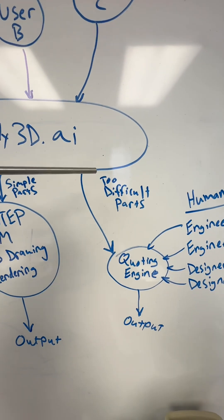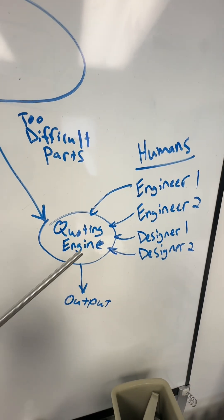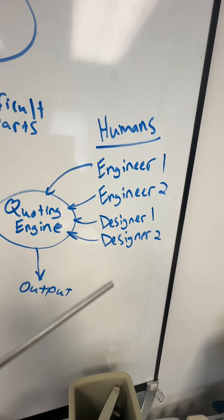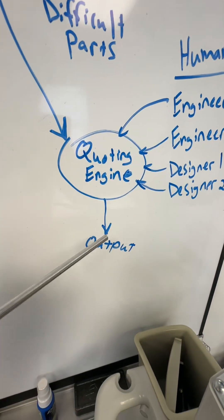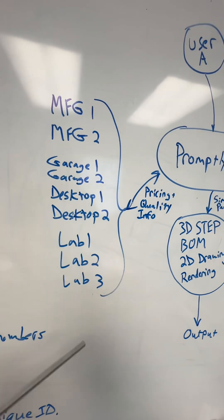If the part being prompted is too complex for this output — because let's say it's still 2025 and our workflows aren't developed enough yet — those get kicked over to a 'too-difficult parts bin' and a quoting engine. In that quoting engine, we have humans plugged in: engineer 1, engineer 2, designer 1, designer 2 — whoever it is — so they can fill in the gaps for what the AI cannot. That output can then be manufactured by the vendors.